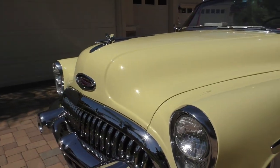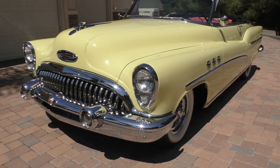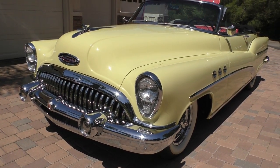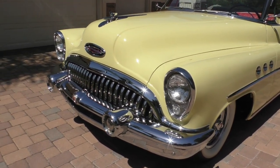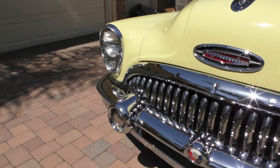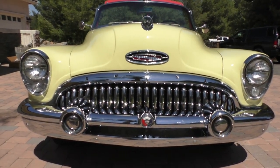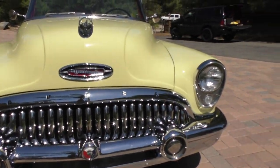1953 was the first year they put an overhead valve V8 in one of these cars. It has a 322 cubic inch overhead valve V8 with an optional Dynaflow automatic transmission. Most standard cars were a 3-speed on the column. A lot of these grilles were stolen over the years and used for street rods — the teeth on this one are just gorgeous.